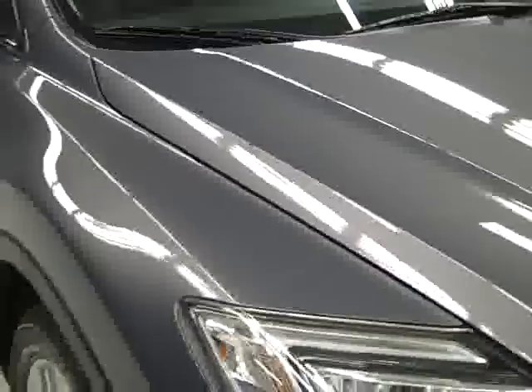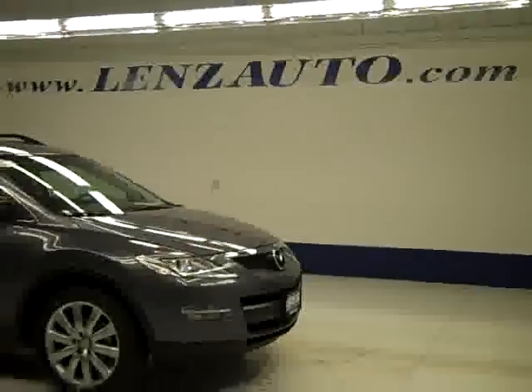If you'd like to see more pictures along with a full description, or to take a look at one of our other more than 400 vehicles, visit LenzAuto.com. Thank you.